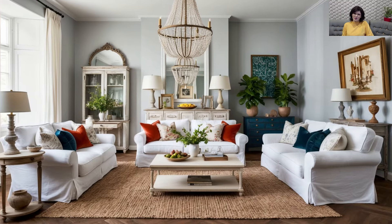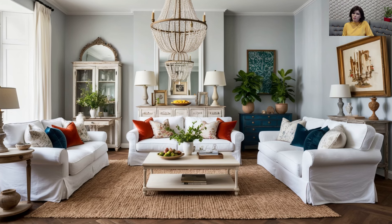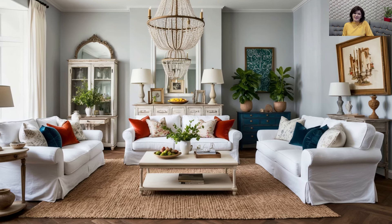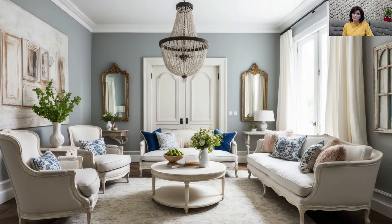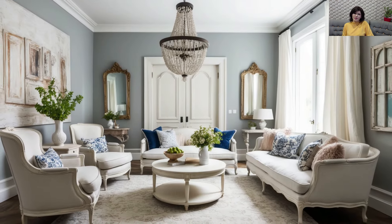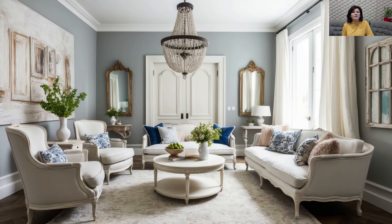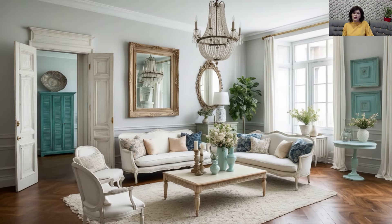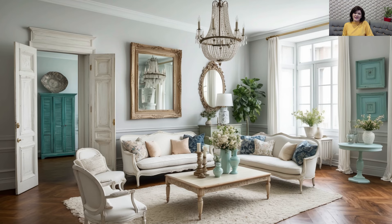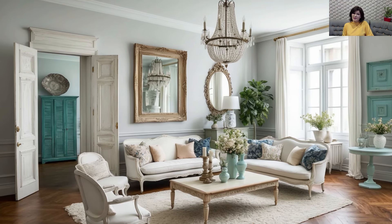Antique Accessories with Modern Art: Accessorizing your shabby chic home with vintage finds is a must, but modern art can elevate the space to new heights. A collection of antique candlesticks, vases, or clocks can add character and history, while a bold abstract painting or sleek wall sculpture introduces modern flair. This interplay between vintage and modern creates an eclectic, curated look that feels personal and sophisticated.